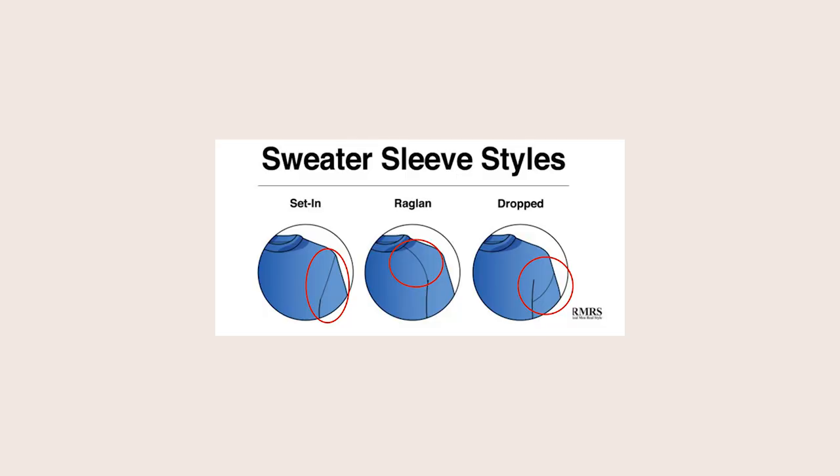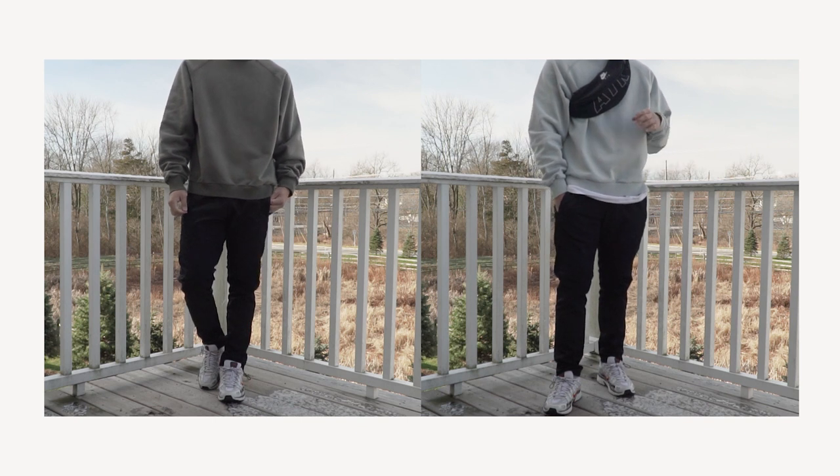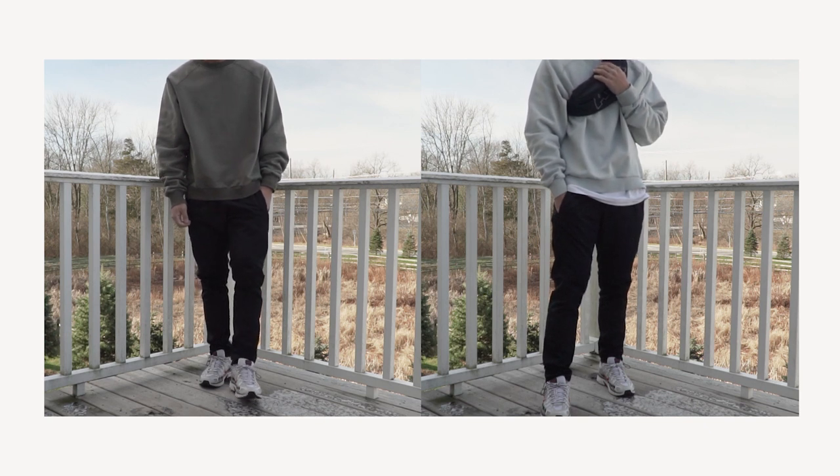Another thing I like about these sweatshirts is the fit. These are raglan style sweatshirts. If you don't know what that is, it's really about how the sleeves are stitched into the rest of the sweatshirt. As you can see, this sweatshirt doesn't have that traditional straight shoulder line — the sleeves are stitched into the neckline or neck portion of the sweatshirt. This allows for more movement because you have more room in the sleeves, and also more room under your arms. If you stretch it out there's more room there, and that works really well with the fit. That thick neckline also helps with the fit.